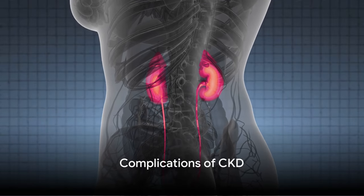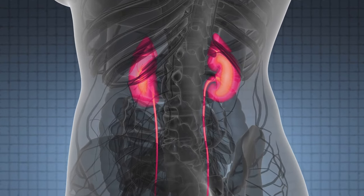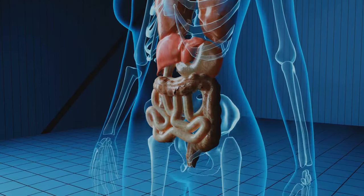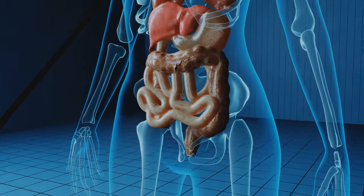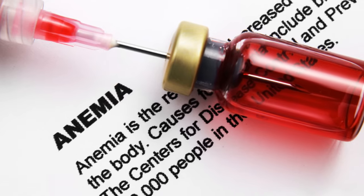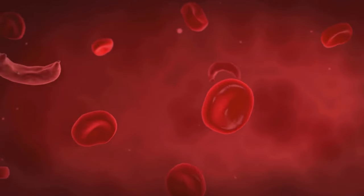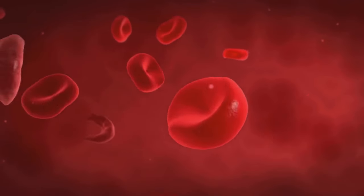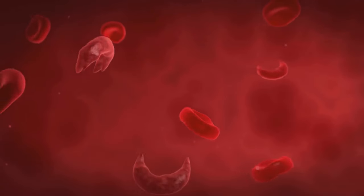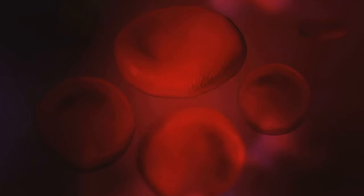CKD can lead to a range of complications that can severely affect a person's quality of life. In the short term, CKD can lead to anemia — a condition where your body doesn't have enough red blood cells to carry oxygen to your tissues — leaving you feeling tired and weak, and affecting your ability to think clearly. CKD can also lead to electrolyte imbalances, as your kidneys are responsible for maintaining the right balance of minerals in your body, which can cause irregular heart rhythms and muscle weakness.